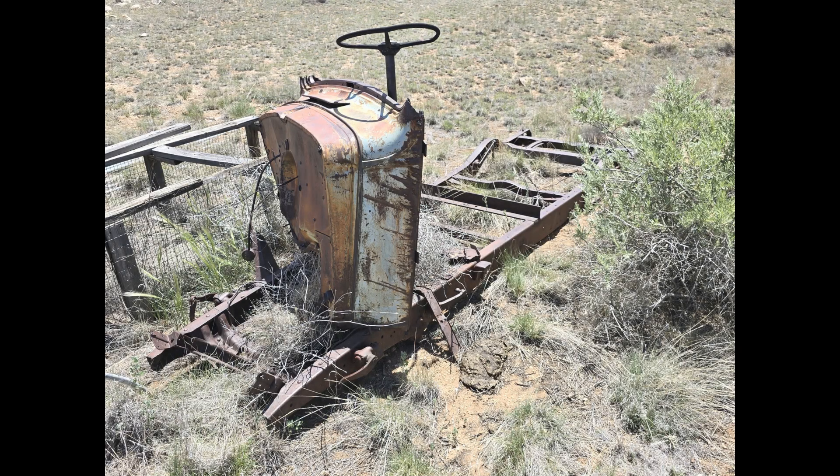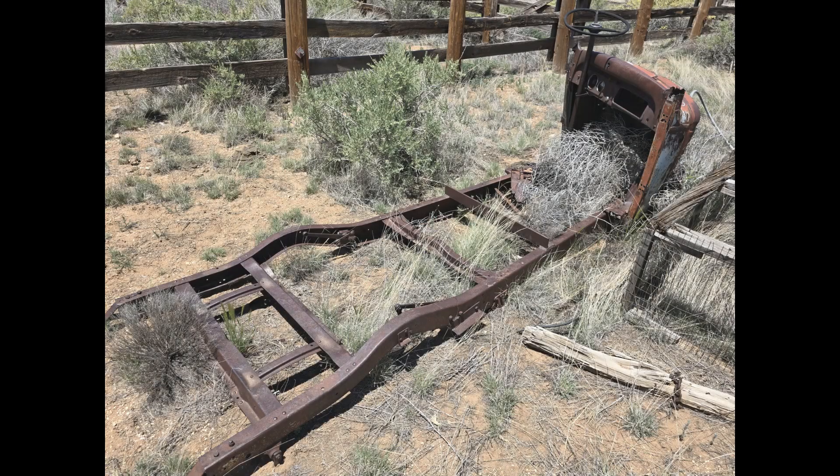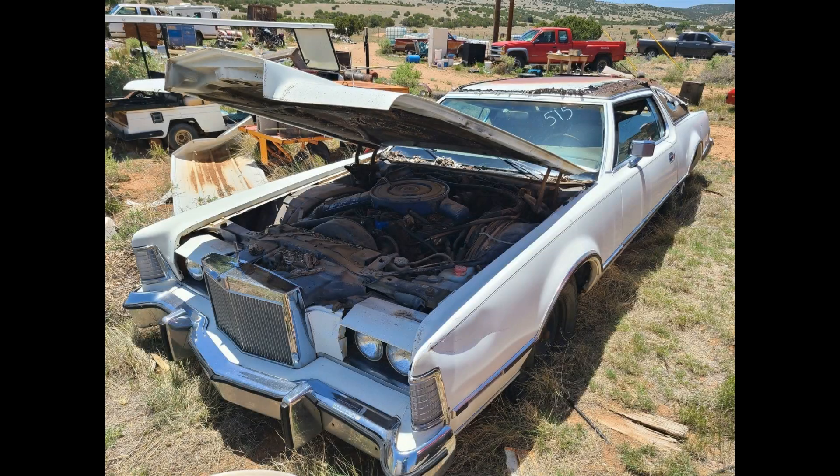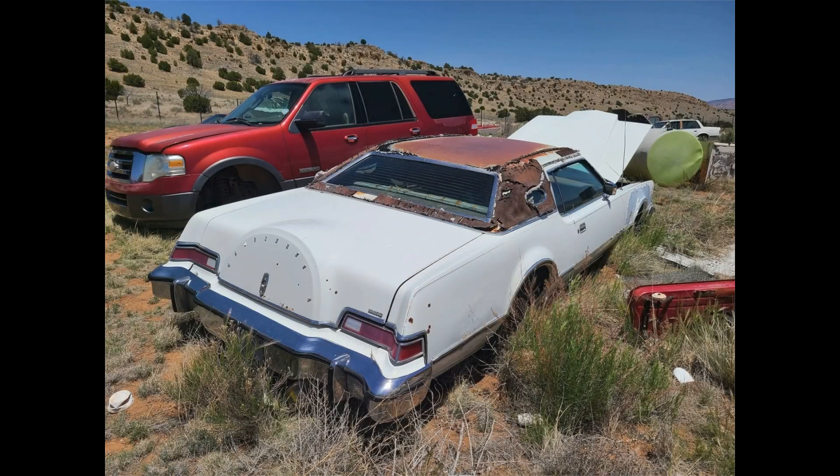And this is a 1920s Chevy truck frame and steering wheel. It's really not a huge amount there, but it's definitely a very old part. This is a 1976 Lincoln Mark IV — so the Continental Mark IV is the two-door.